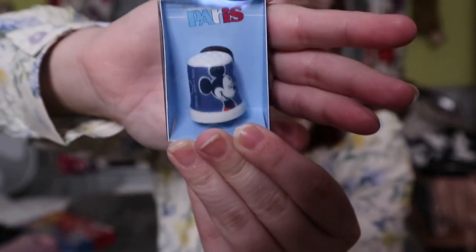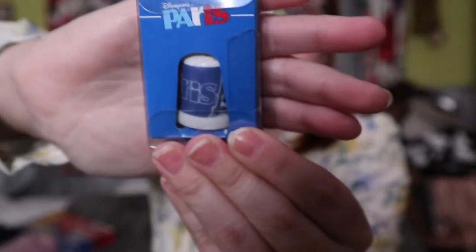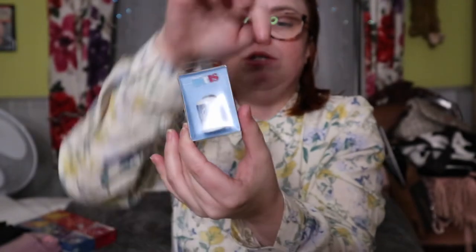I picked up this thimble. My nan used to collect thimbles but she passed away a few years ago, and I have some of hers. So I've now started collecting thimbles everywhere I travel to, and Paris had one so I had to get it. From the back it just says Paris, and when you turn it around it's got Minnie on it — it'll go nicely with my little collection.